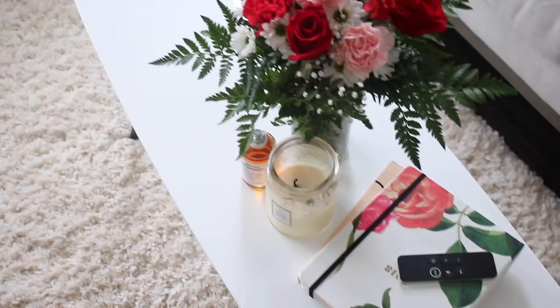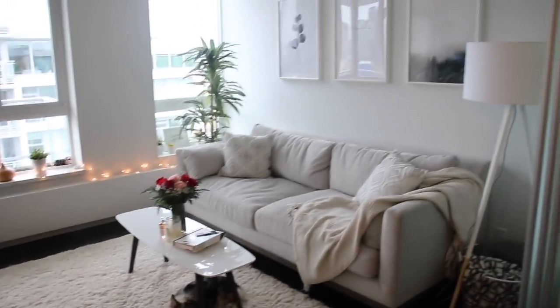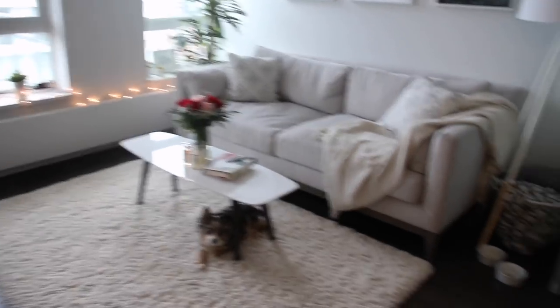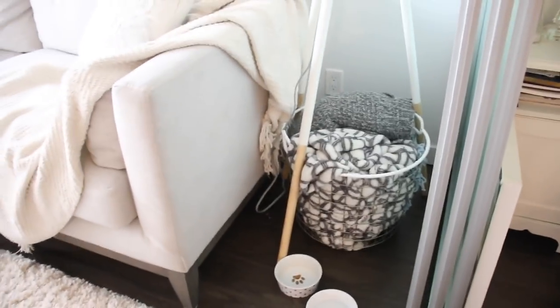Here's just a little overview of the main space. That is my living room. And then beside my couch here I got this basket at Target and I just use it for extra blankets.